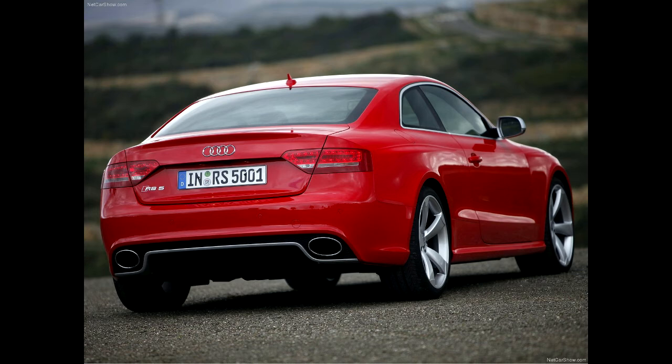This car looks absolutely sick — you can do some nice stuff. There's body kits, it's a good angle. You can change the rear bumper, get side skirts, get some nice fitting rims, a wide body kit. There's so much you can do to it, which is what I like about this picture.